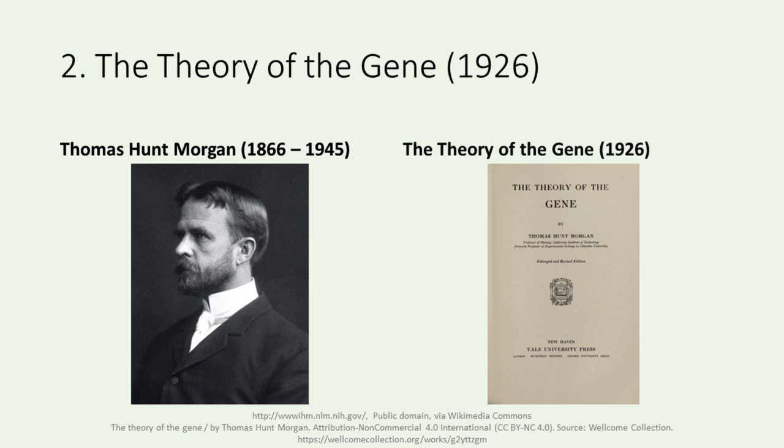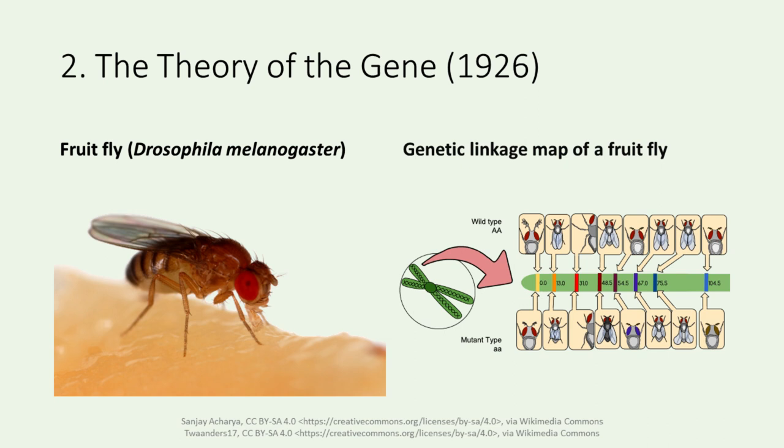In the early 20th century, Thomas Hunt Morgan's fruit fly experiments provided evidence for the chromosomal theory of inheritance. Chromosomes were identified as the carriers of genetic information, revolutionizing our understanding of heredity. The image on the right shows his 1926 book, The Theory of the Gene. Morgan discovered that each gene resides in a specific location on the chromosome and completed the genetic map of fruit flies. Since then, genetics has greatly advanced, with fruit fly genes being studied in detail. The image on the left displays the fruit fly, or Drosophila melanogaster, while the one on the right depicts the genetic linkage map of a fruit fly.